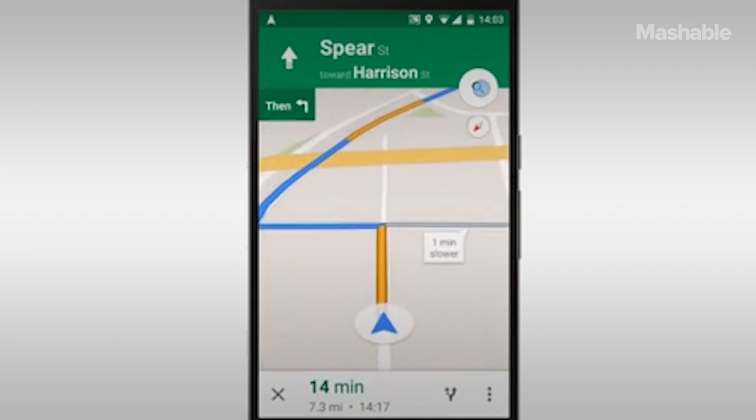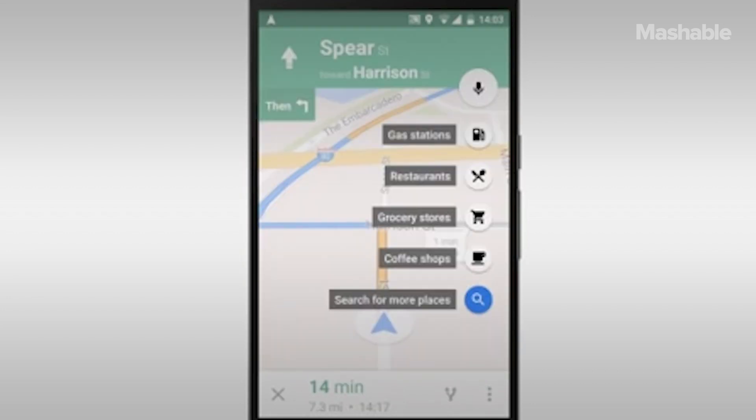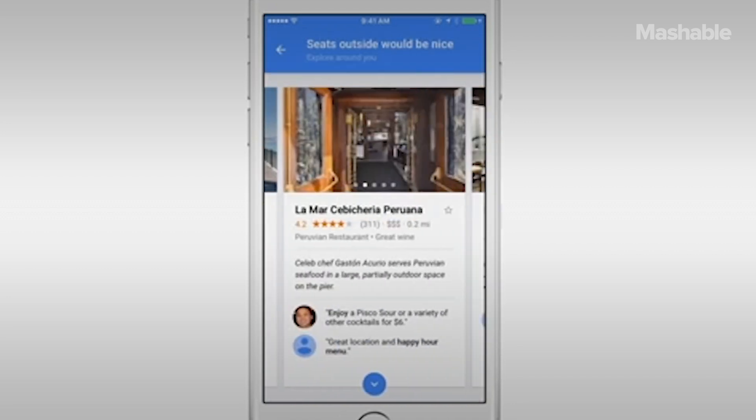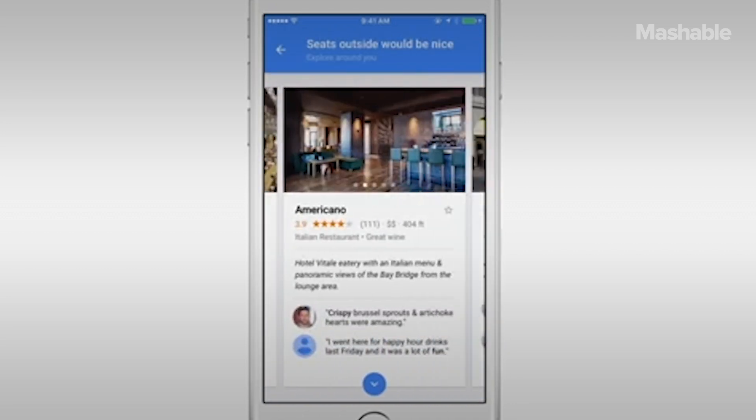Where would we be without Google Maps? Well, lost. In its relatively short existence, Google Maps has totally changed the way we navigate the world. We highly doubt you've been whipping out a map and compass lately. But Google Maps isn't merely a way to get from point A to point B — it's become a geospatial search engine for the world around us. There are tons of useful shortcuts and some really fun tools you might not know about, even if you use Google Maps all the time. We're here to walk you through them.